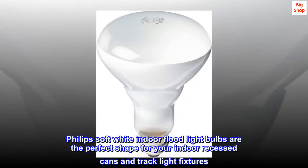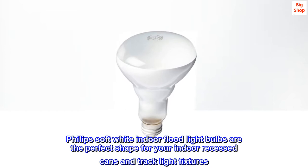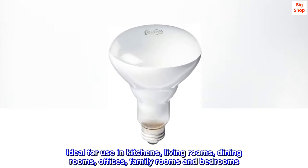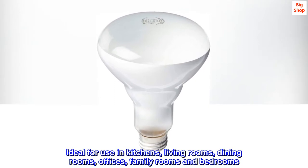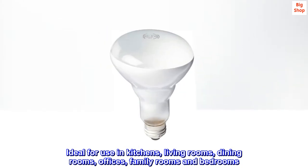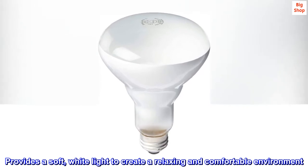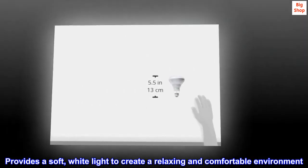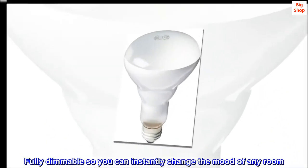Philips Soft White Indoor Flood Light Bulbs are the perfect shape for your indoor recessed cans and track light fixtures. Ideal for use in kitchens, living rooms, dining rooms, offices, family rooms and bedrooms. Provides a soft, white light to create a relaxing and comfortable environment. Fully dimmable so you can instantly change the mood of any room.